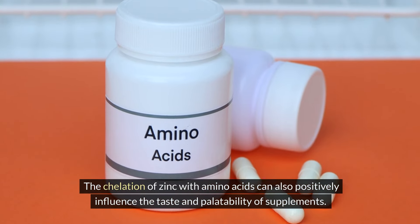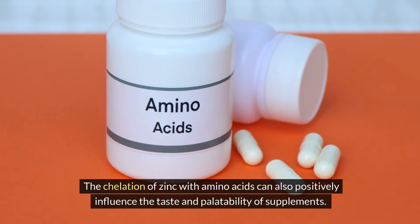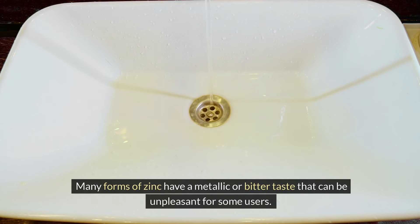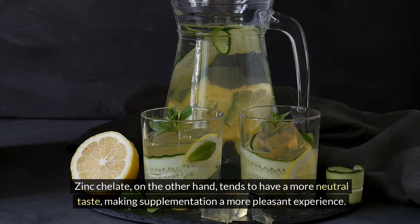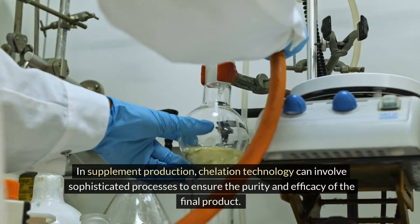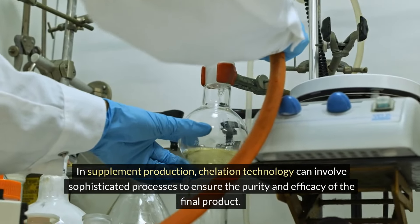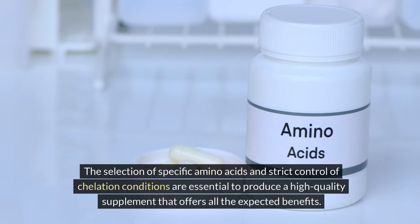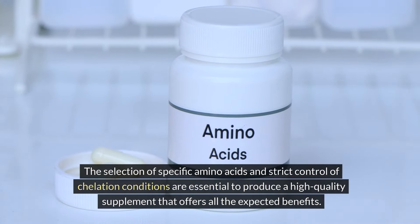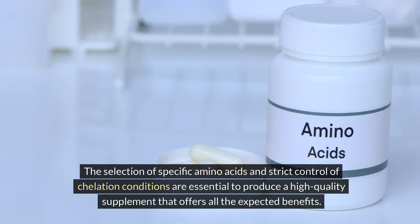The chelation of zinc with amino acids can also positively influence the taste and palatability of supplements. Many forms of zinc have a metallic or bitter taste that can be unpleasant for some users. Zinc chelate, on the other hand, tends to have a more neutral taste, making supplementation a more pleasant experience. In supplement production, chelation technology can involve sophisticated processes to ensure the purity and efficacy of the final product, with careful selection of specific amino acids and strict control of chelation conditions.